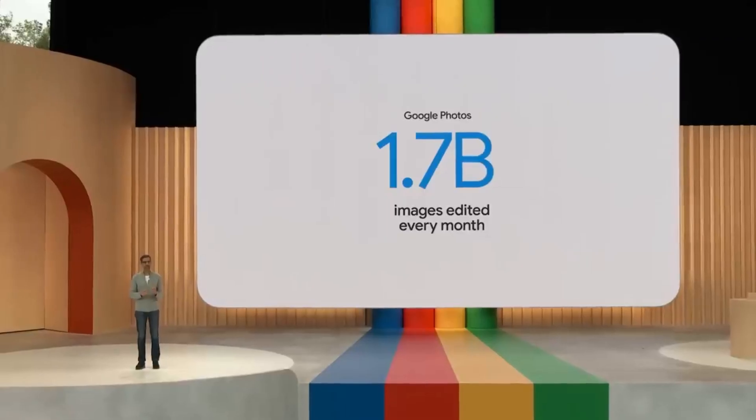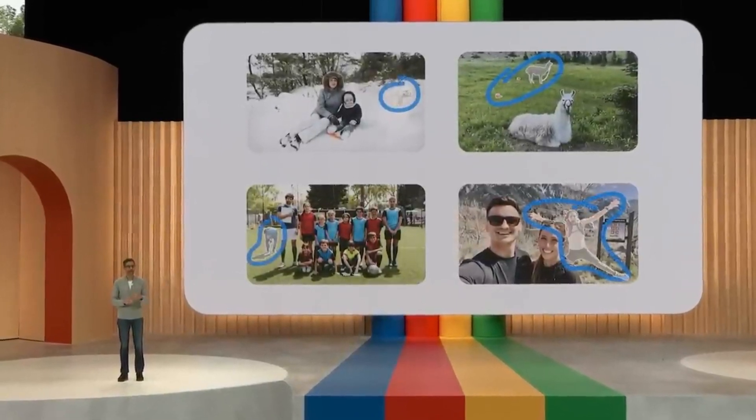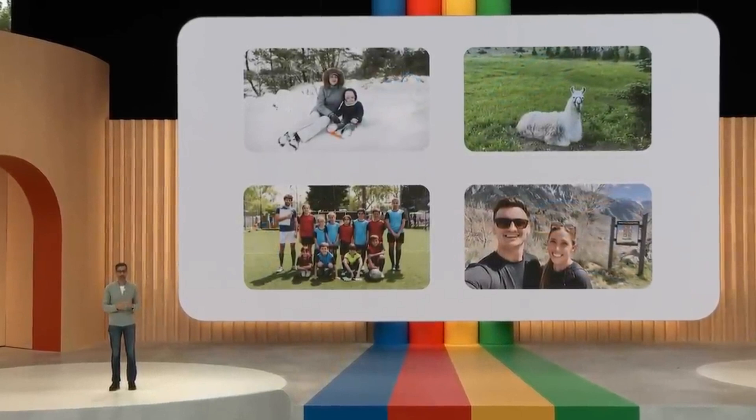For example, Magic Eraser, launched first on Pixel, uses AI-powered computational photography to remove unwanted distractions.